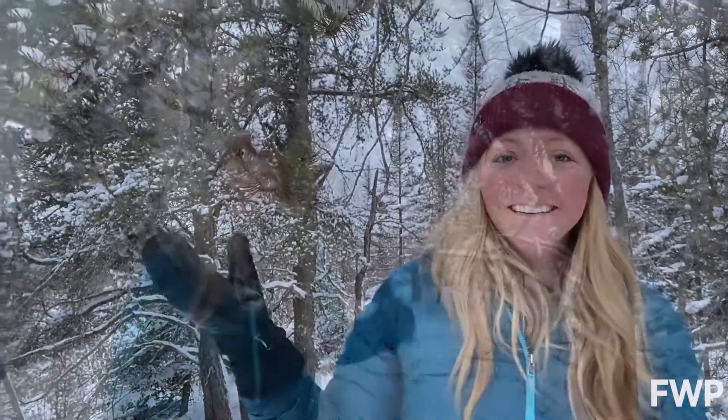Welcome to another Wildlife Wednesday. Today we're going to talk about serotinous cones. This is a jack pine tree, a prime example of a tree that has serotinous cones.